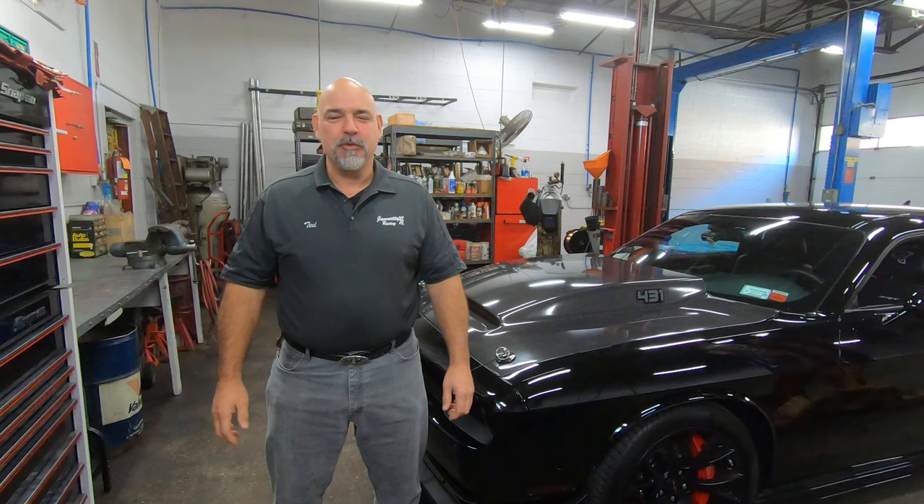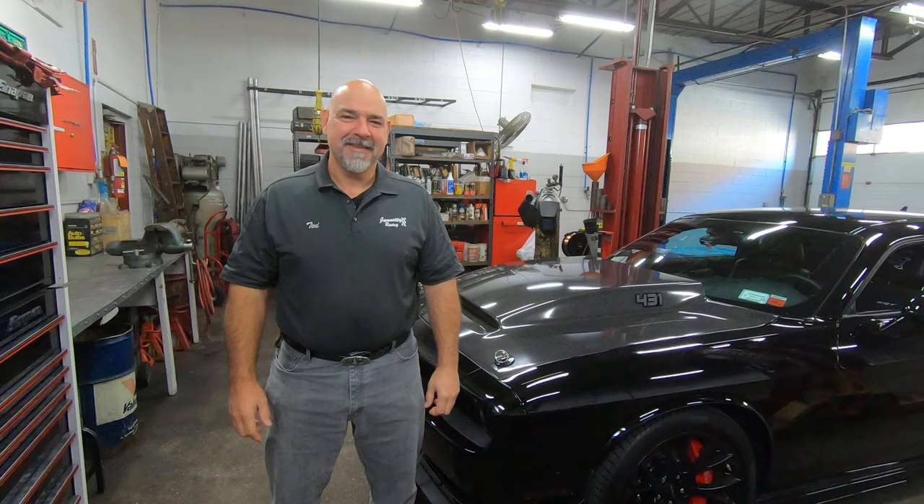Hey folks, Ted Gennetti here from Gennetti Racing. Welcome to our YouTube channel. Nick has a question for me: what should my spark plug gap be?